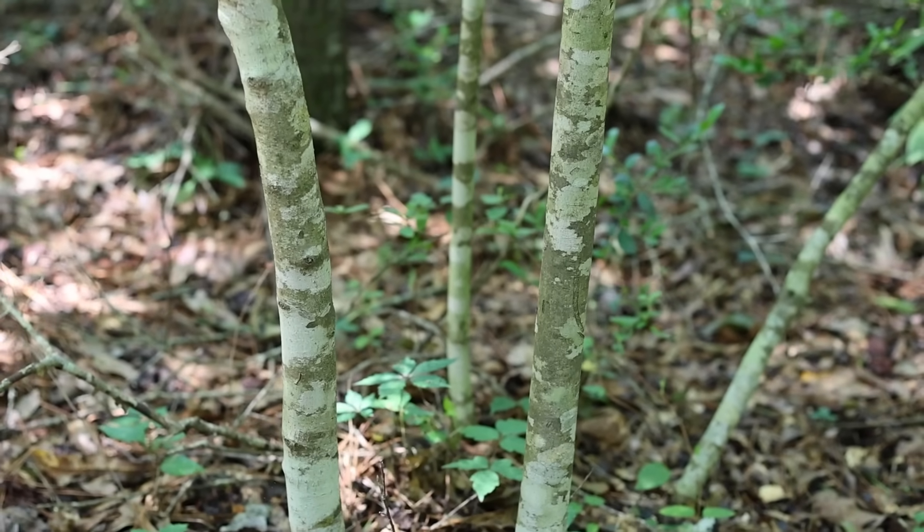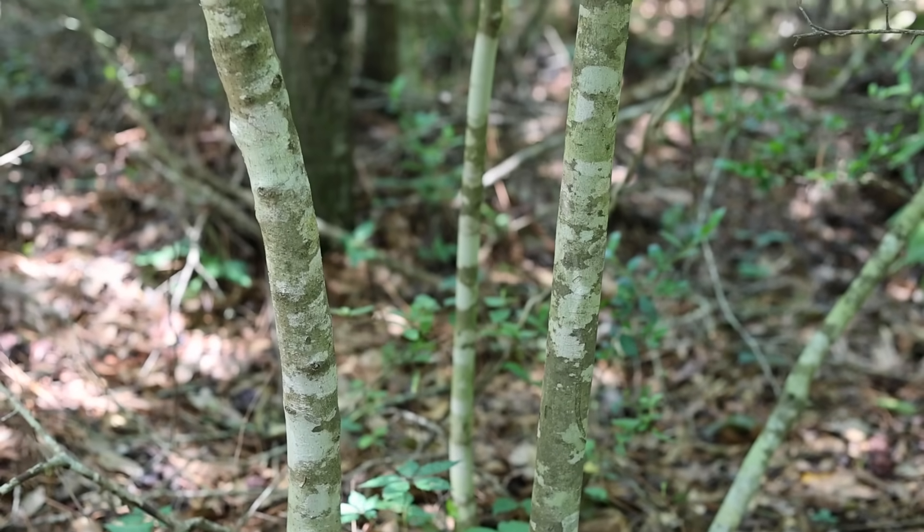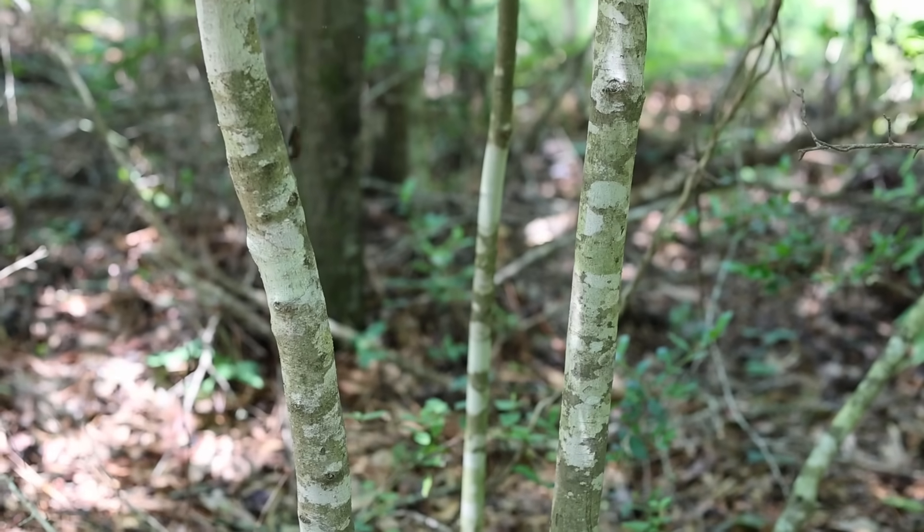Lastly, mature yaupon hollies often have clusters of multiple small trunks, and the bark is smooth and gray.